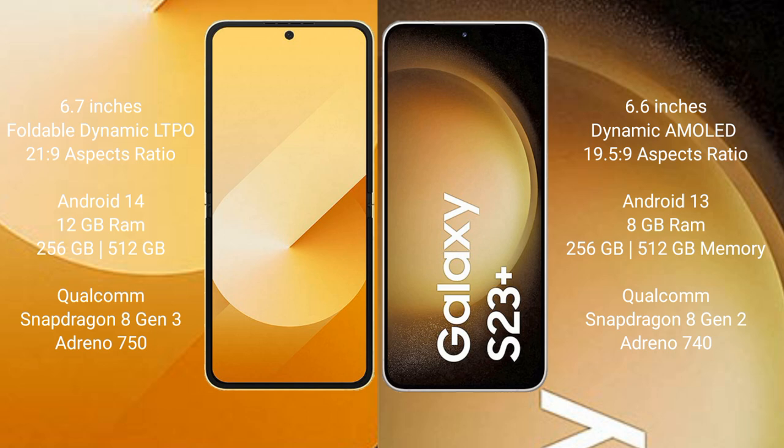The Samsung Galaxy Z Flip 6 runs on the Android 14 operating system, while the Samsung Galaxy S23 Plus runs on the Android 13 operating system.